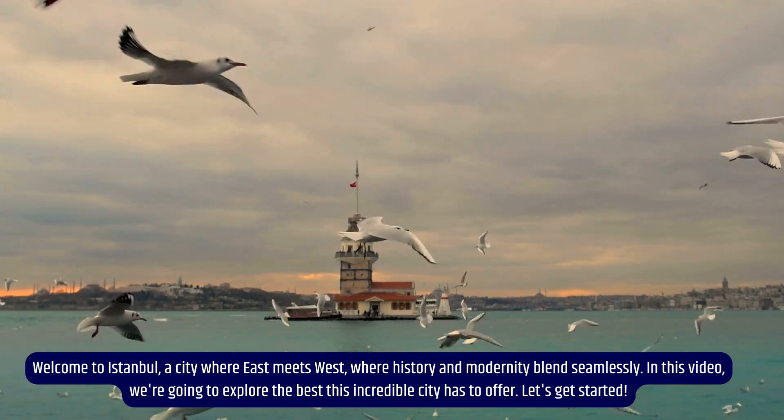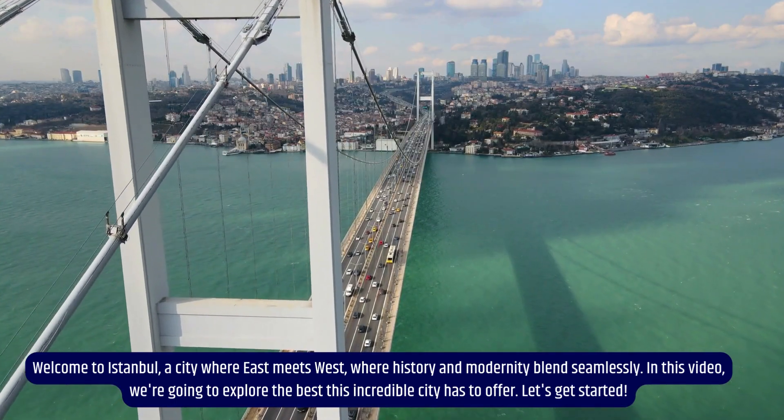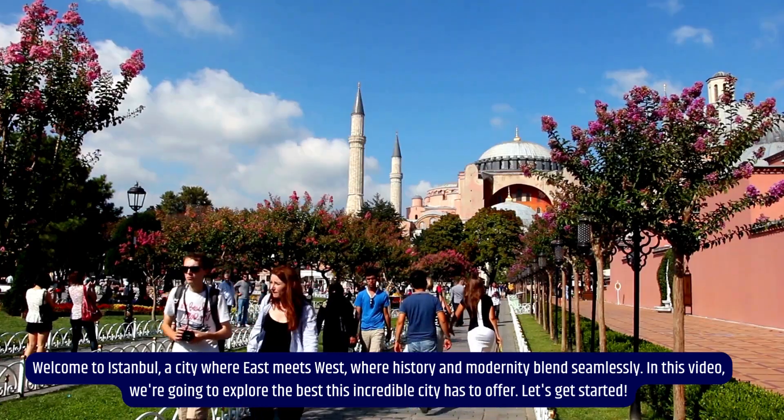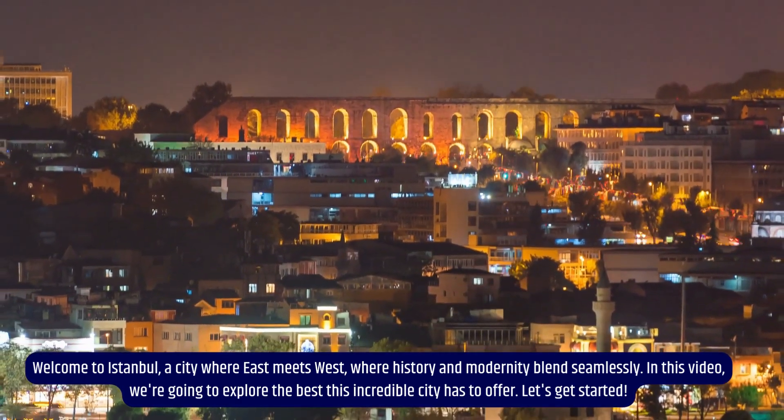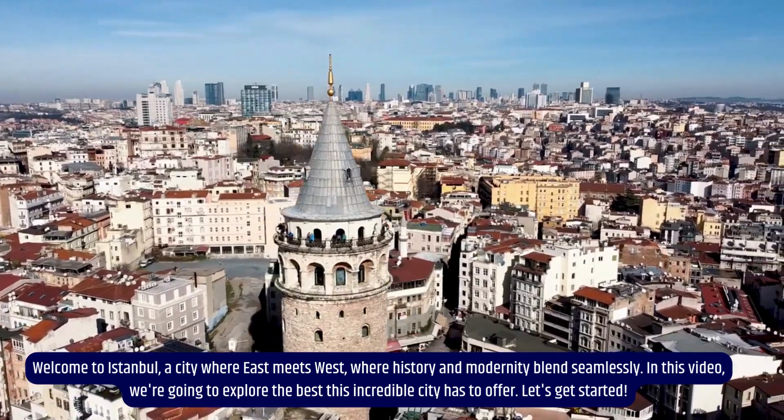Welcome to Istanbul, a city where East meets West, where history and modernity blend seamlessly. In this video, we're going to explore the best this incredible city has to offer. Let's get started.